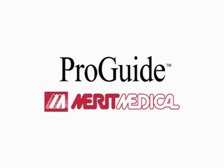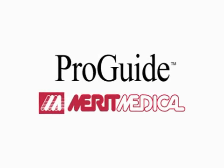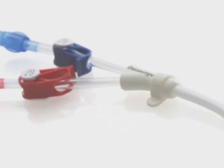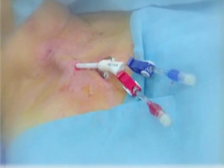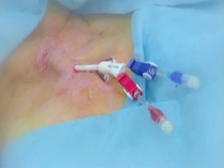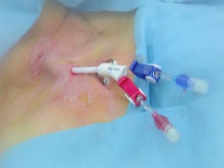Meet ProGuide, a unique over-the-wire chronic dialysis catheter indicated for use in attaining long-term vascular access for hemodialysis and apheresis. It may be inserted percutaneously and is primarily placed in the internal jugular vein. ProGuide is the first chronic dialysis catheter designed exclusively for over-the-wire placement, eliminating the need for a tear-away sheath.